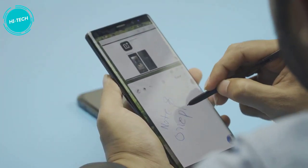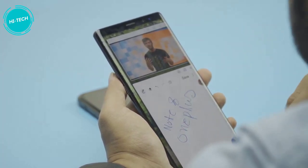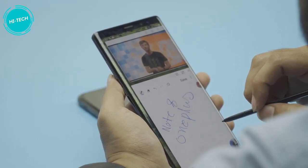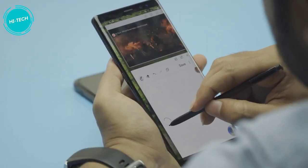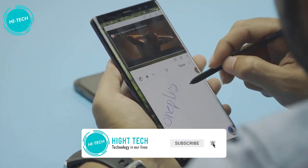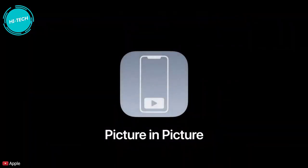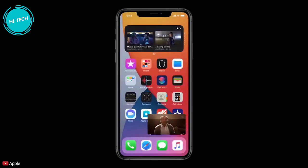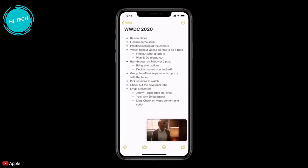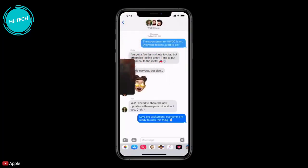Android has better multitasking support with split screen and picture-in-picture mode. With picture-in-picture mode, you can play a video on top of, let's say, the Notes app to take notes. With the split screen feature, you can run two apps simultaneously by sharing the screen space between them. On iOS, you do not have that kind of option. Although Apple has added picture-in-picture mode in the upcoming iOS 14, which will give some multitasking capability, it won't be quite like what you can get on the Galaxy Note 8 or any other Android device.